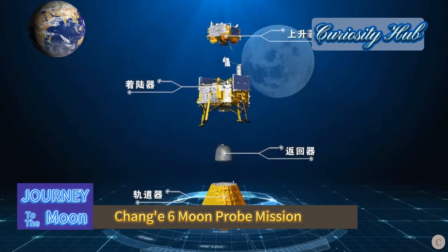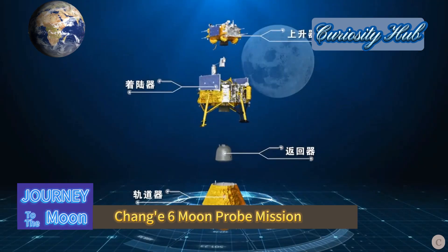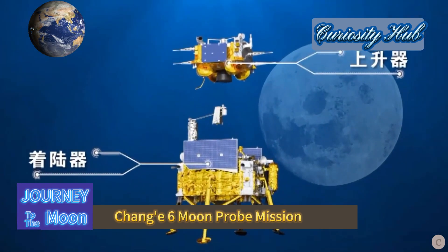The Chang'e 6 probe consists of four components: an orbiter, a returner, a lander, and an ascender.